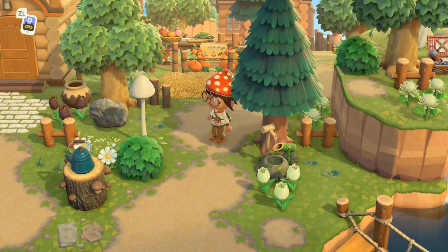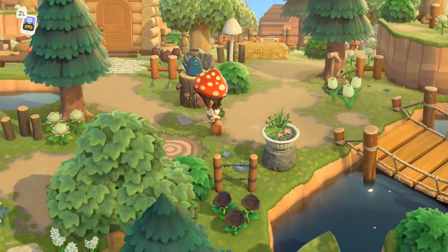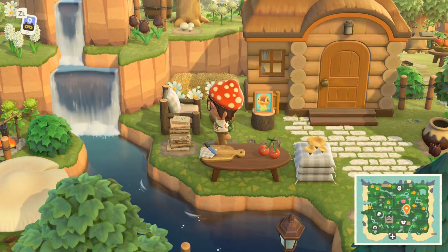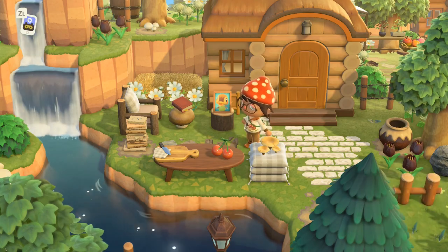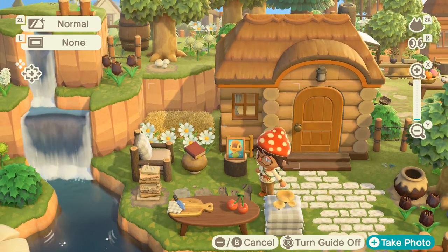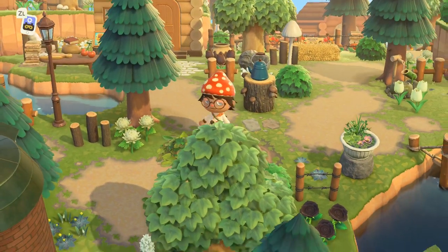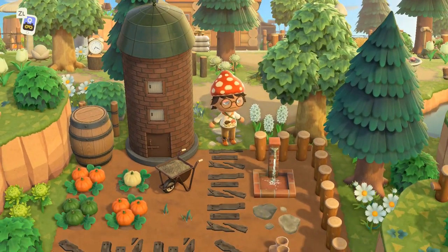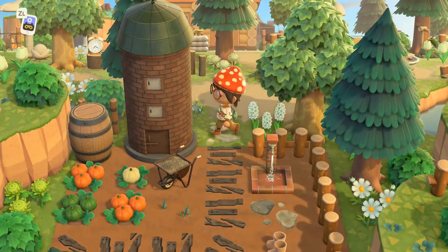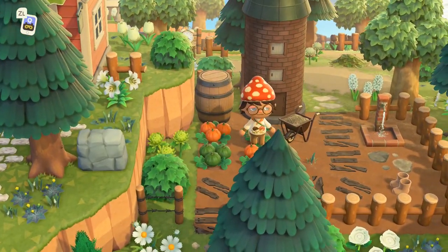Cottagecore is definitely my favorite. We do have another house — Molly is amazing. This is her little house; got a little waterfall right there. It's amazing how many pictures she has of her villagers — Jen, how did you do it? I need to know how to get pictures! Here's a little farm; I love this silo and a little pathway, pumpkin patch. And let's go to the left.